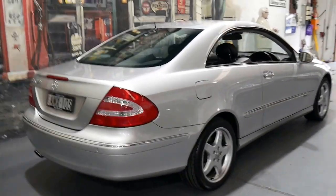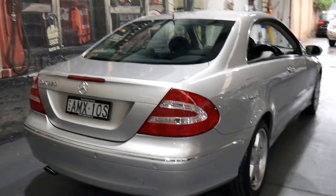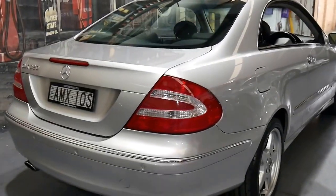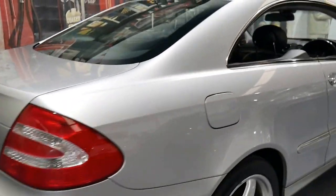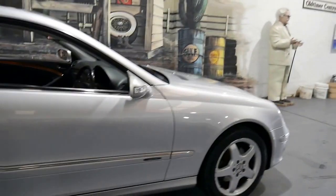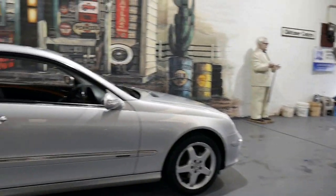It's done just over 100,000 kilometres. It's got the original number plates from brand new — AMX10S. It was optioned with the 5-spoke AMG wheels, and the car really does look fantastic.